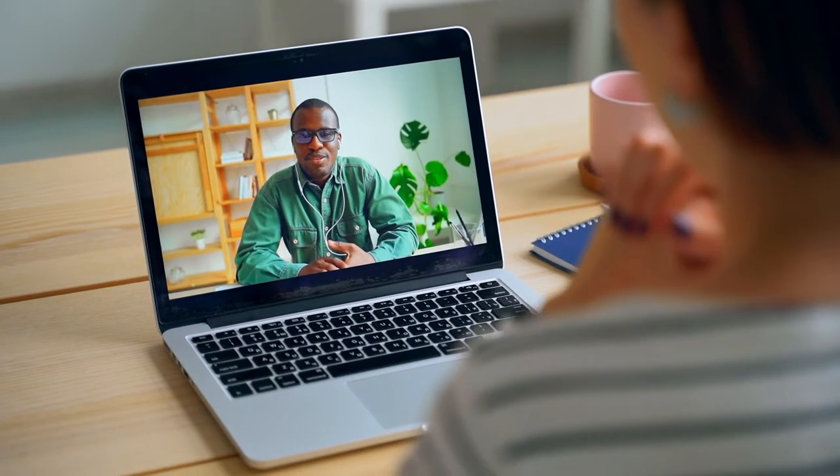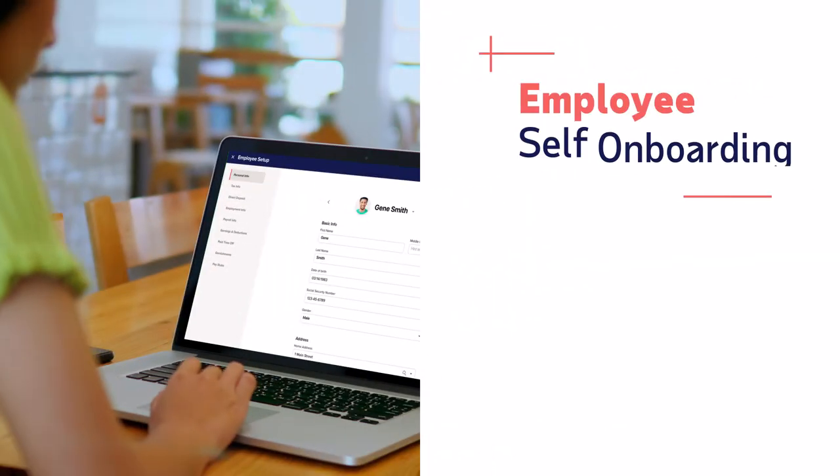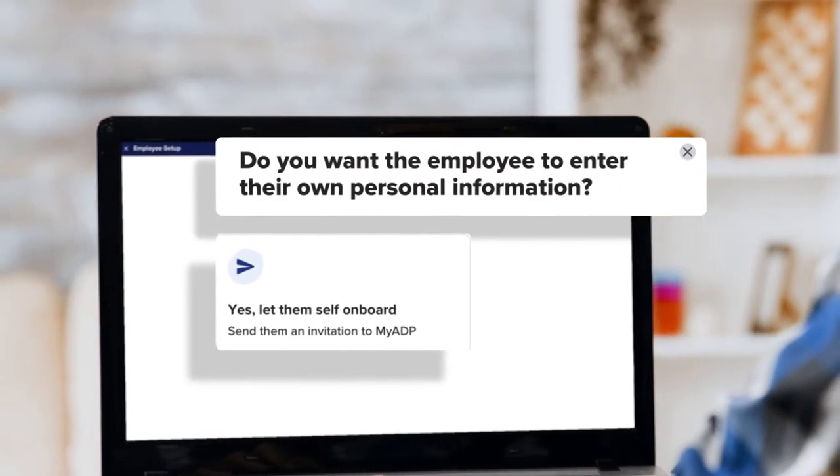Looking to hire new people? RUN's integrated ZipRecruiter listings post to over 100 job boards. Then save time onboarding by allowing new employees to enter their own information.